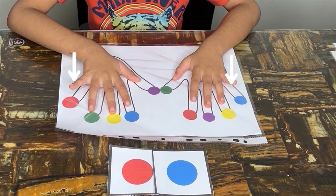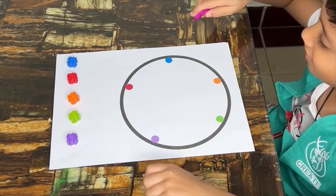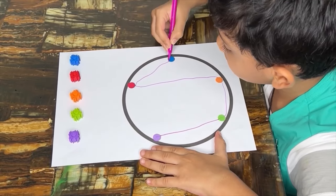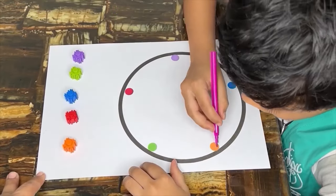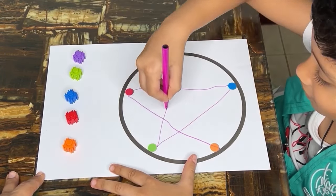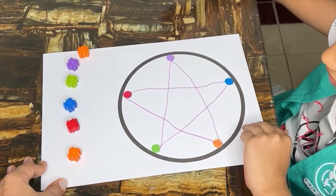Try this fun and engaging way for children to develop essential skills. Coding colors in a circle based on the given pattern allows children to express themselves creatively and take ownership of their artwork. Applying patterns and coding colors in a circle introduces children to mathematical concepts such as sequencing, symmetry and geometric patterns in a hands-on and engaging way. Exploring different ways to code colors within the given pattern encourages creativity and innovation. Manipulating markers or pencils to code colors in a circle involves precise hand movements, aiding in the development of fine motor skills and hand-eye coordination. This activity offers a stimulating and interactive way for children to develop a range of skills.